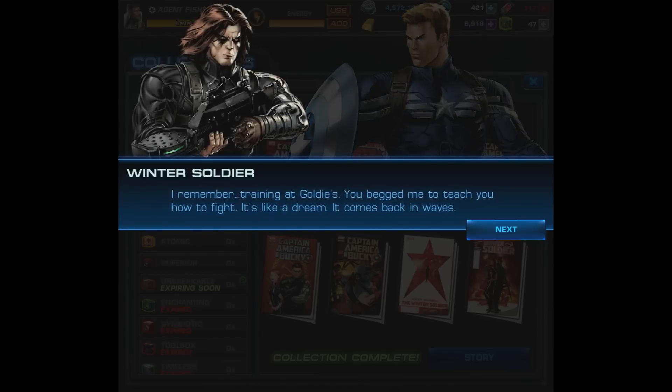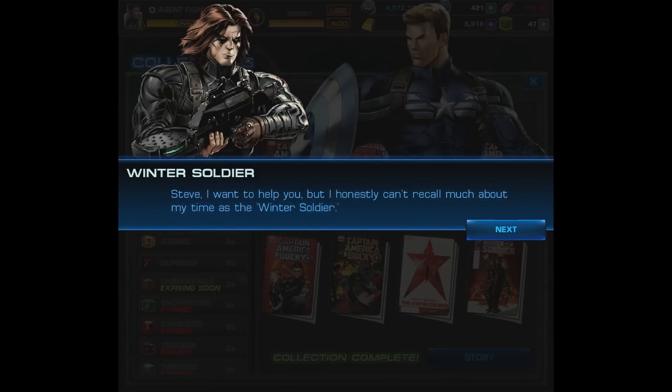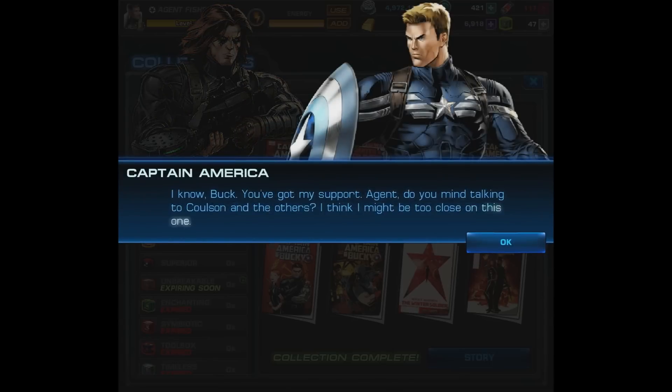'I remember training at Goldie's — you begged me to teach you how to fight. It's like a dream, it comes back in waves. As for my missions after Zola, well, those are mostly blank. I remember the leader, but that may be because of the mental link between us at the time. Steve, I want to help you, but I honestly can't recall much about my time as the Winter Soldier. I know I've done terrible things; I can't ever pay it all back, but I want to try.'